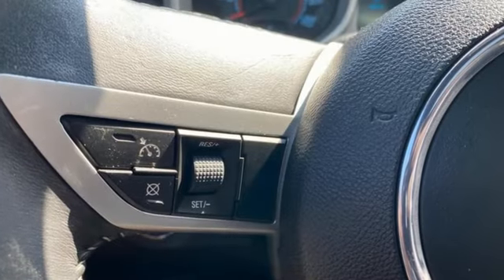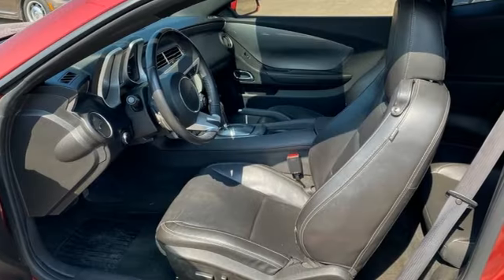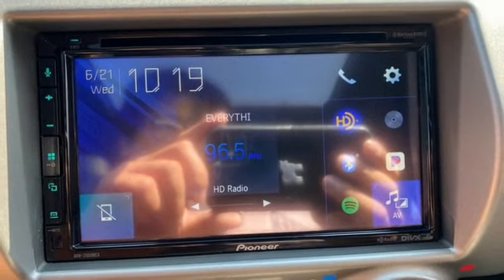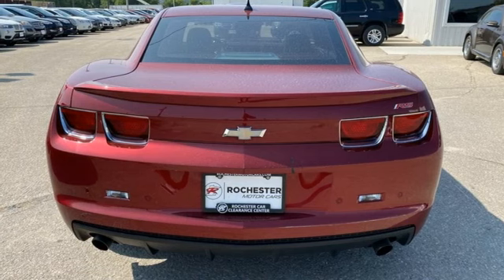You'll look forward to every drive with features like these: rear parking sensors, Bluetooth, air conditioning, external memory control, V6 engine, manual tilting steering column, and selective service internet access.